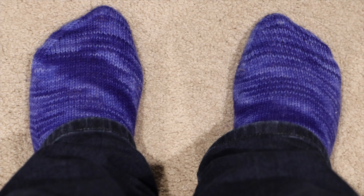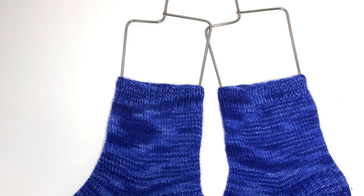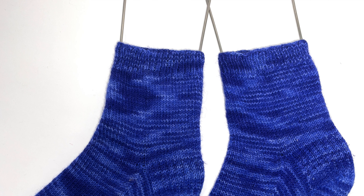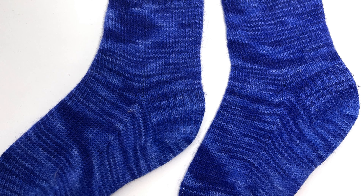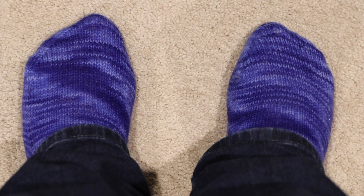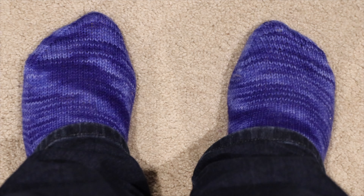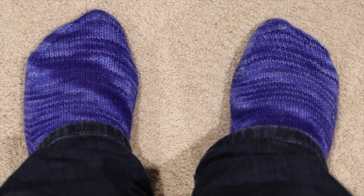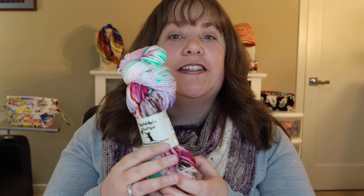Today I am also wearing some tonal blue socks. The pattern I followed was the Go Your Own Way Socks by Stacy Winklepleck of Knit Picks. I chose to work this pattern from the cuff down with a slip stitch heel flap and gusset and a wedged toe. The yarn I used was Knit Picks Hawthorne in the colorway Delphinium — an 80-20 superwash merino nylon base, a very affordable workhorse yarn available in many beautiful colorways. I knit these a couple years ago, one at a time on Magic Loop.